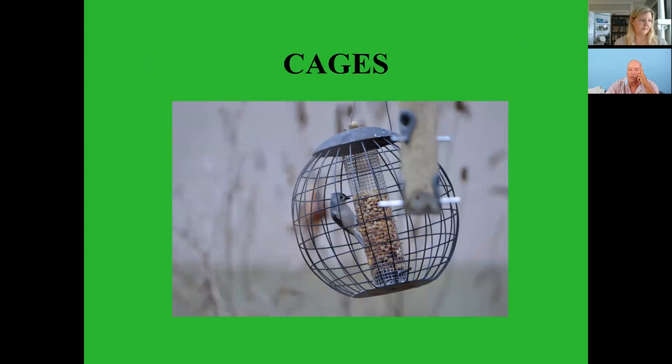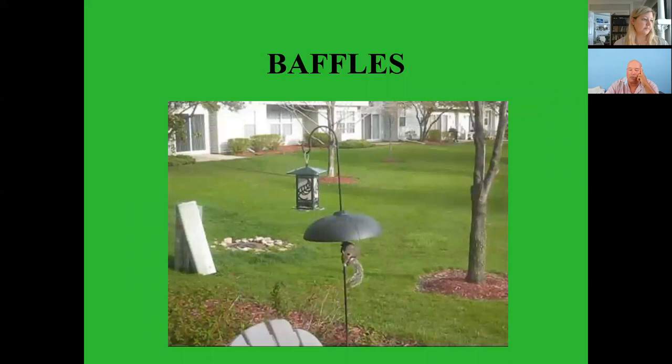Baffles work — you can see the squirrel trying to climb up that pole and get around the baffle but it can't. You can even grease the poles. If you have a setup like this, make sure it's far enough from trees that squirrels couldn't just leap from the tree onto the feeder. This is a fairly decent way of helping keep squirrels off your feeders.